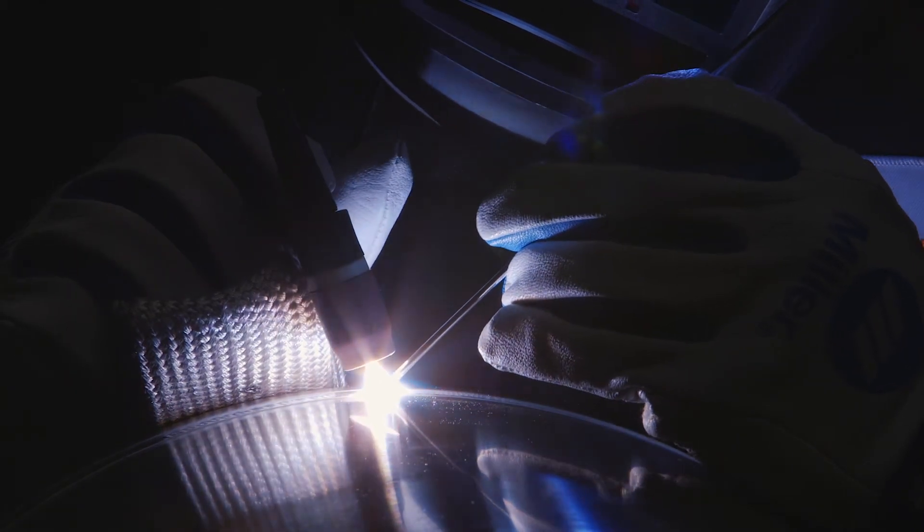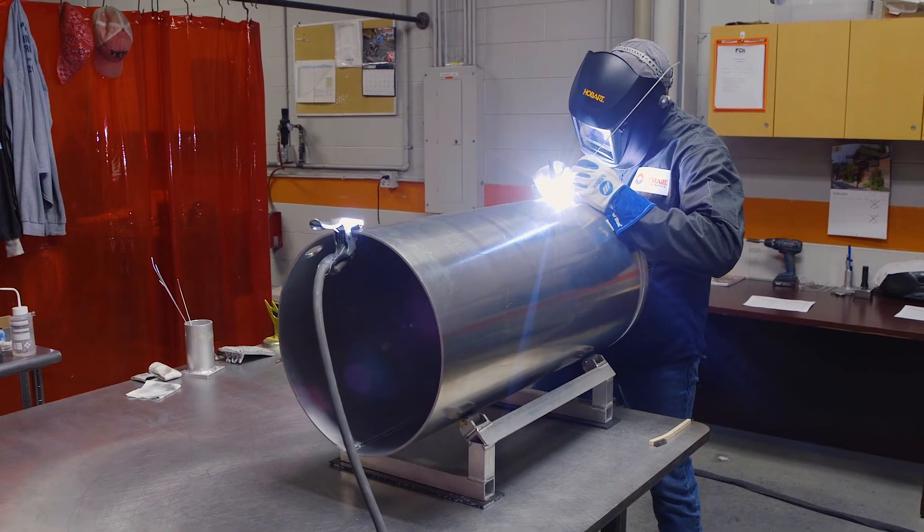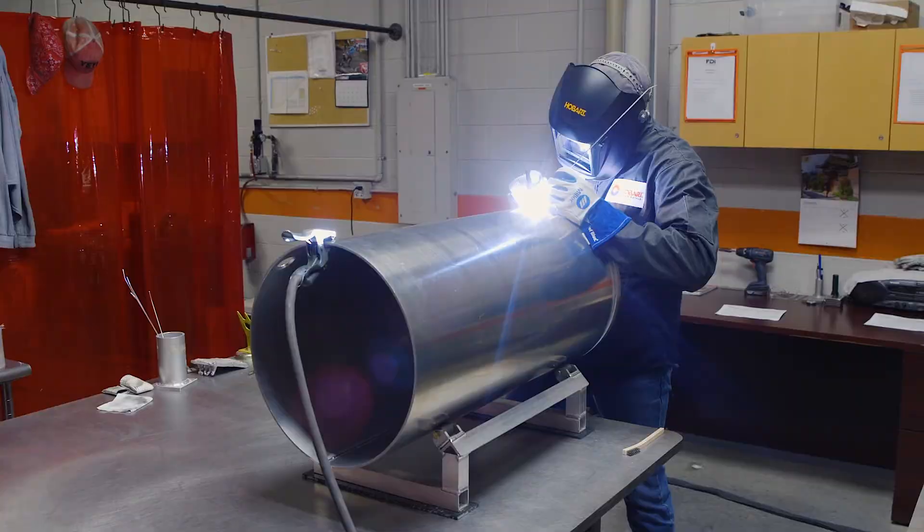The greatest benefit for us has been the increased strength that we knew we would get with the Hobart 4943. The 4943 gave us a 2,000 PSI bump in tensile strength over the 4043 that we had previously chosen. So that's really a big upgrade, and it is something that we want to use because of this one.